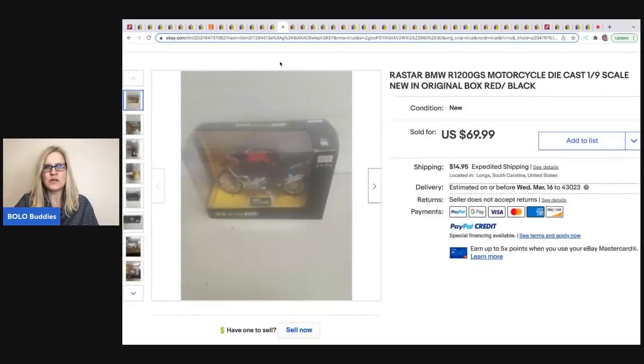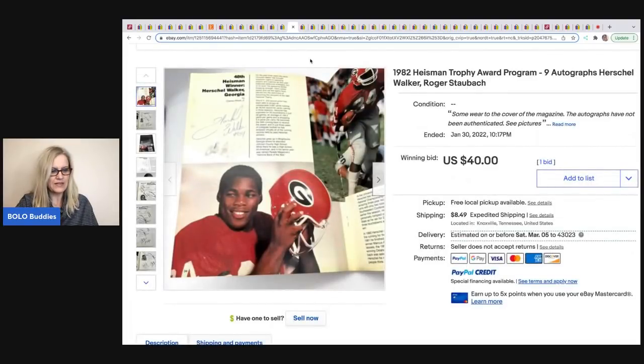The next item is a Raw Star BMW motorcycle die-cast toy, sold by Auctions for You. It sold for $69.99 plus shipping, and she got it from a toy buyout. She just bought another toy store, so if you're looking for inventory head over to Auctions for You — she'll have toys coming soon.